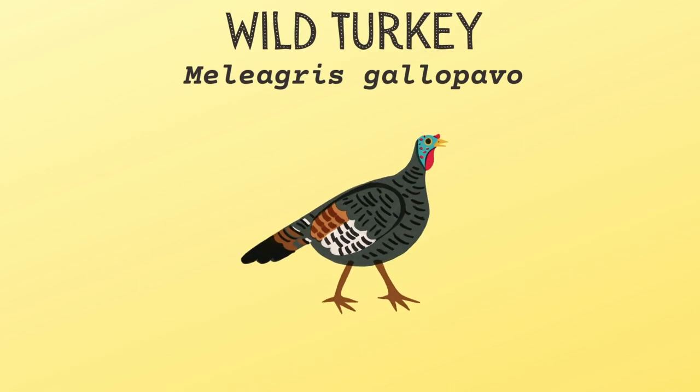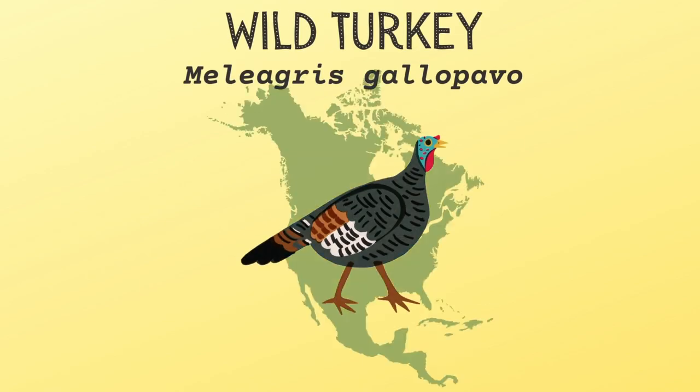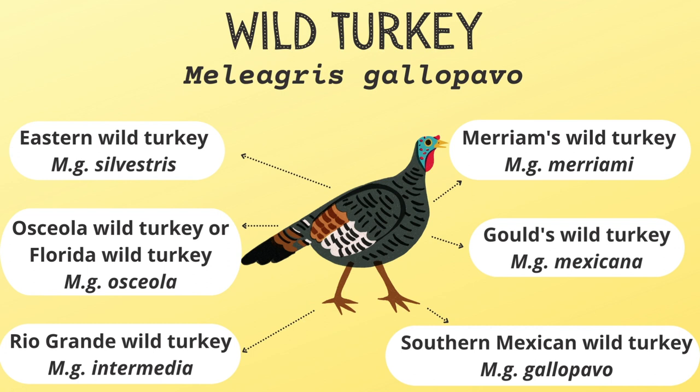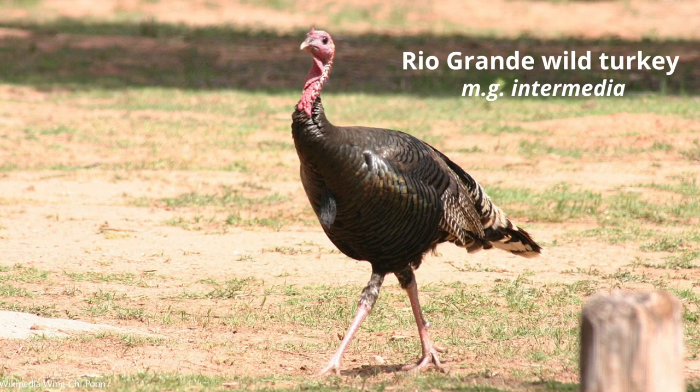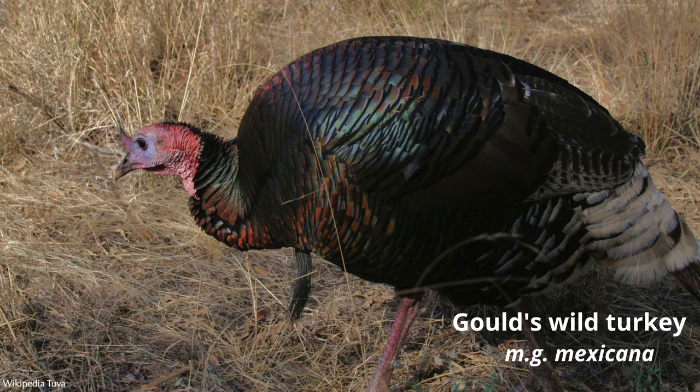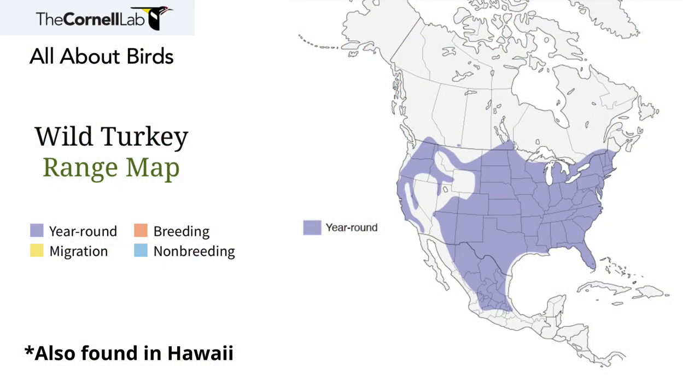The wild turkey is a non-migrating bird native to North America. It is made up of six different subspecies, each one affording greater adaptability to its unique habitat. For example, changes may include having longer legs for prairie habitat or darker feathers to better blend in with its environment. These ranges overlap throughout the different regions of the United States, parts of southern Canada, and Mexico.